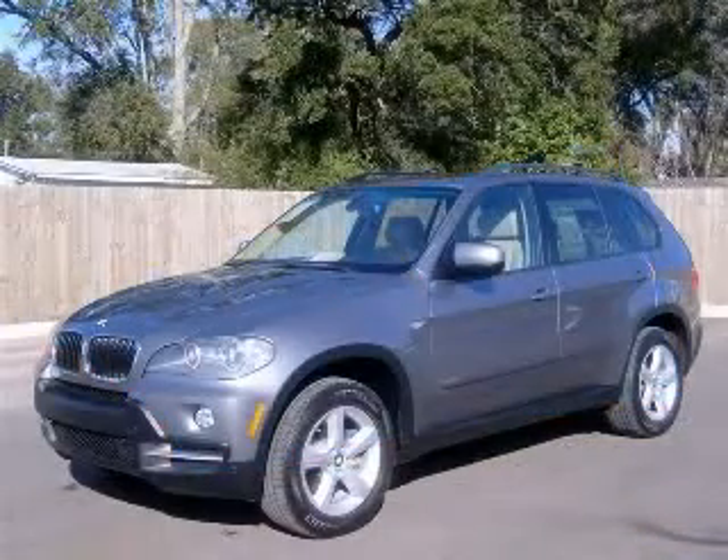CD player, clock, and dash. Contact our internet sales staff today to schedule an appointment.